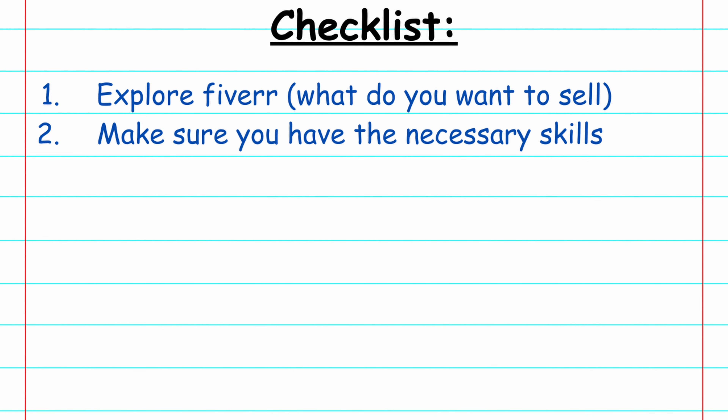Step two is to make sure that you possess the skills you need in order to deliver the services you want to sell on Fiverr. You can skip this step if you're a freelancer coming with a skill set you're already proficient at, either from a full-time job or from freelance projects you've done in the past. But if you want to offer a skill set you've never really done before and don't have much experience with, it makes sense to spend some time brushing up your skills to a level where they're ready to be sold for money.